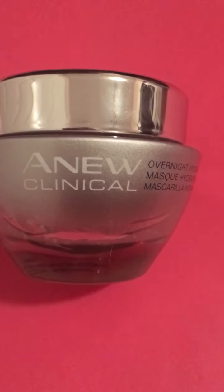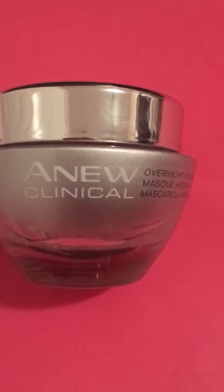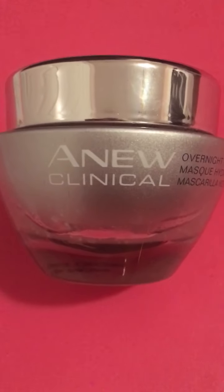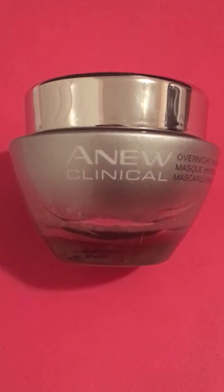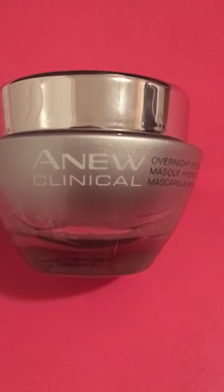Hi everyone, this is Rosemary Bronze, executive leader with Avon, and today I'm going to give you a quick review on the new Clinical Overnight Hydration Mask. I have to first say that I absolutely love this skincare product.